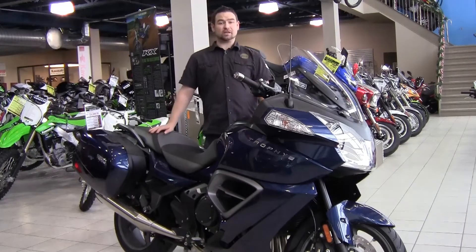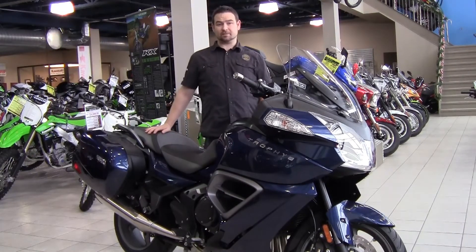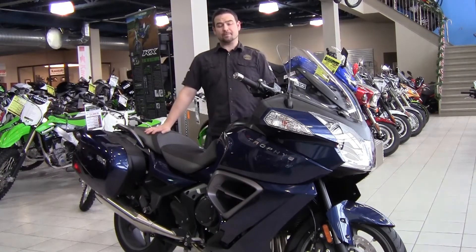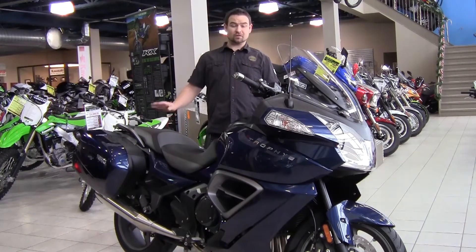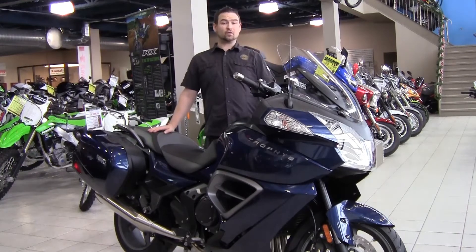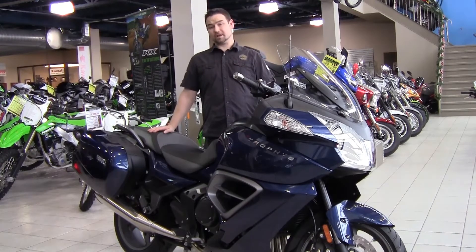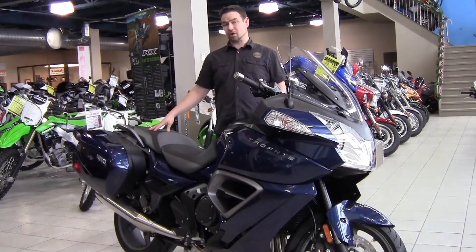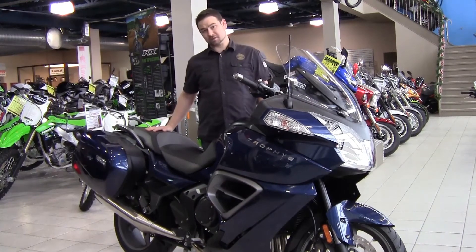That is really where Triumph comes through and takes a little bit of a gouge out of the BMW market, and it does that by offering this motorcycle fully loaded for $20,000 plus freight and admin. So for $21,000 plus tax, this is a hell of a motorcycle — more torque and more horsepower than its closest competitor.